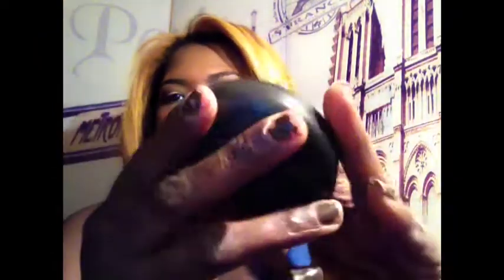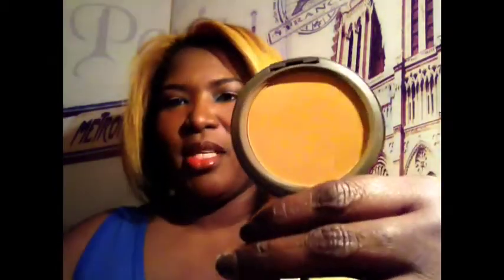First off, I have been really enjoying my MAC Studio Fix in NW45. If you remember, or you've been watching me for a while, this was one of my very first purchases from MAC. I didn't enjoy it for some reason and just kind of put it to the side — it seemed like it made me look too red. But I don't know if it's because I've lightened my hair, but this has been my go-to. I sprayed my face with a little bit of Fix Plus and used this only, and I've just really, really been loving it.